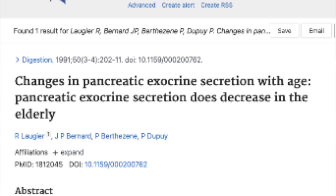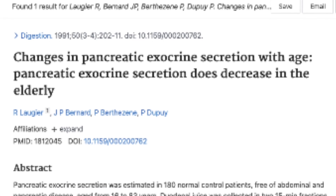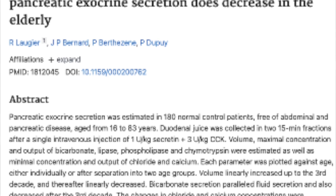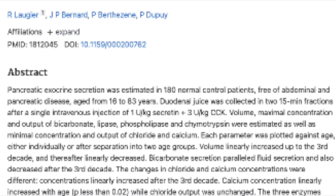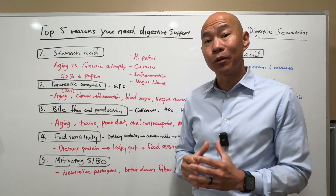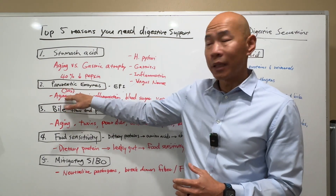In one study, pancreatic enzyme secretion was measured in 180 normal control patients free of abdominal and pancreatic disease, aged from 16 to 83 years old. Duodenal juice was collected after a single IV injection of secretin and cholecystokinin. All the enzymes studied linearly decreased in concentration as well as in output with age, starting from the third decade of life. So it is clear that our capacity to digest food starts to decline as we age.